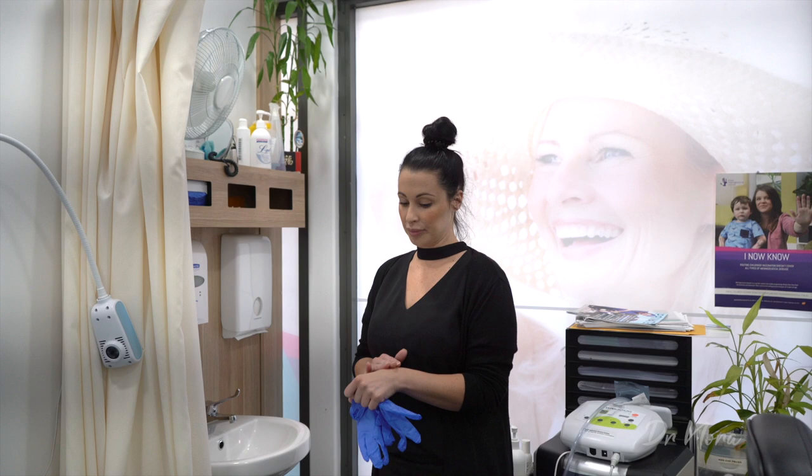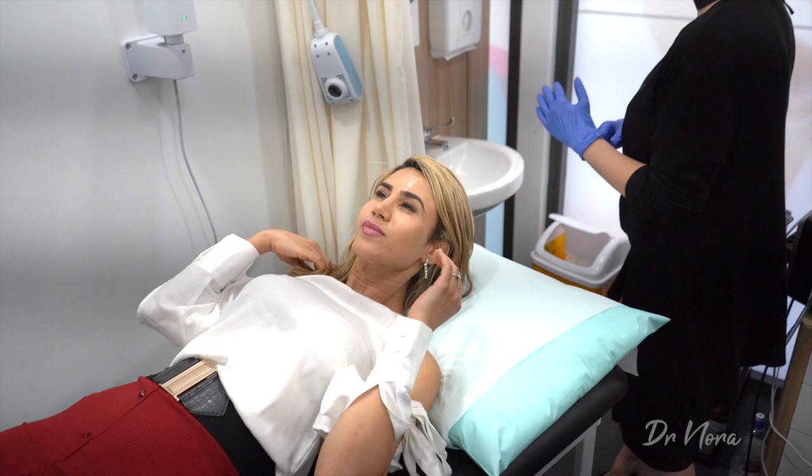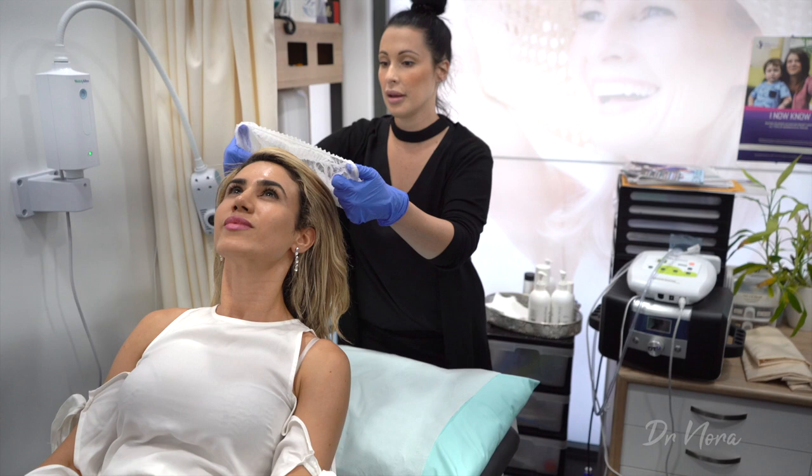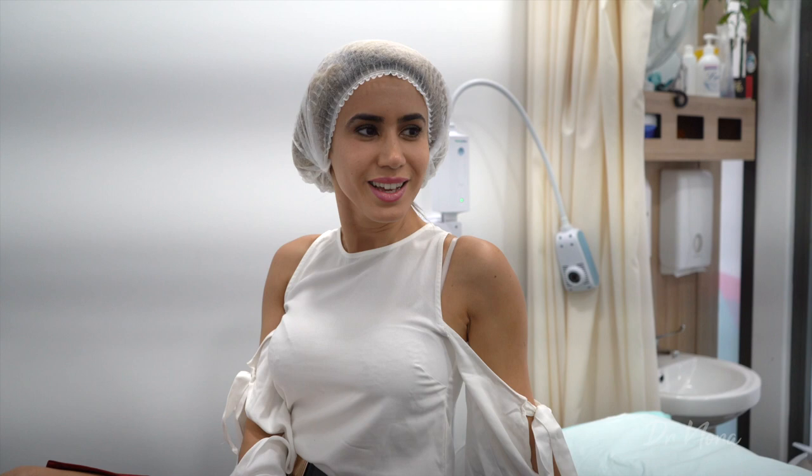So Moana, it's my first time — I've never had this done before. I'll do a little test on your hand first so you know what to expect, and I'll guide you through the whole treatment. Okay, so we're just about to get started — we're going to clean off all the makeup and get going. How am I feeling right now? I'm excited and a bit nervous. The suction sounds a little bit daunting, but hopefully it'll be fine.